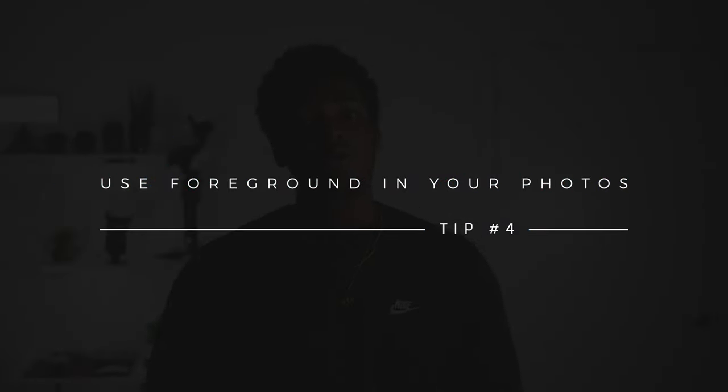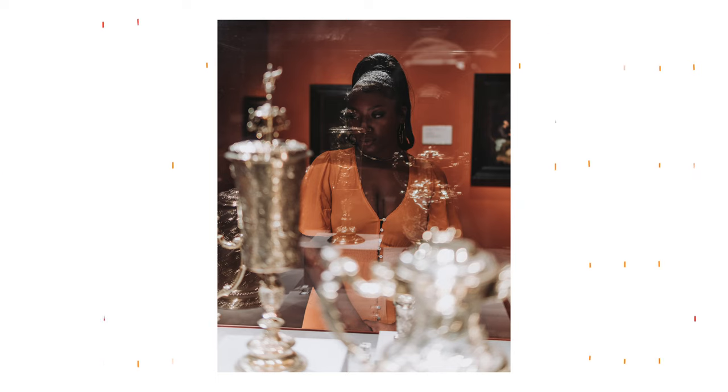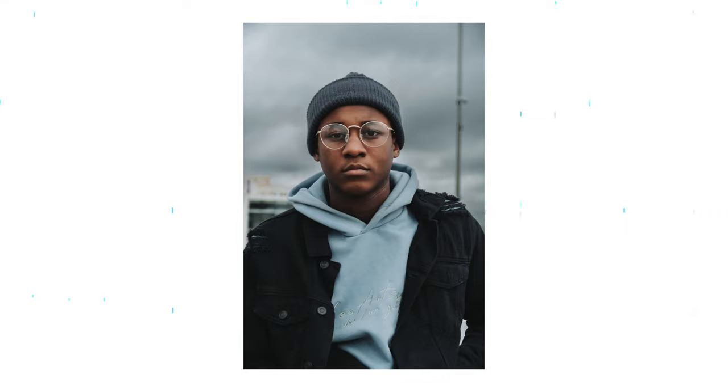Tip number four: use some foreground in your photos. When you use foreground, you're essentially adding more depth to your photos — all you're doing is placing your subject behind something. This could be a glass window, some greenery, a crowd of people, pretty much anything as long as it doesn't block your subject completely. You can even pick up a leaf or whatever it may be and hold it up to your lens as foreground. It adds more context to the photo and the location, unlike most portraits where you're just focused in on the subject and the rest of the background is blurred. I challenge you to place your subject behind something you can use as foreground.